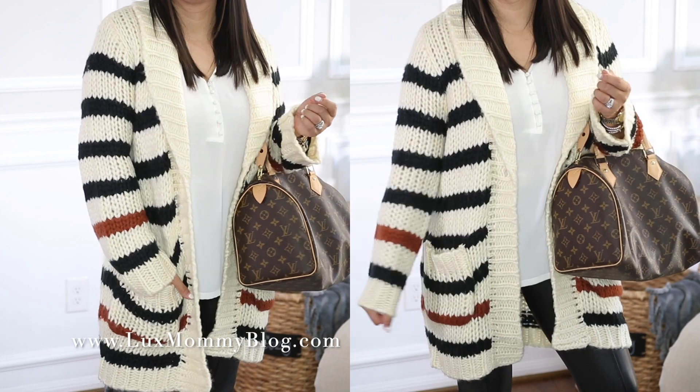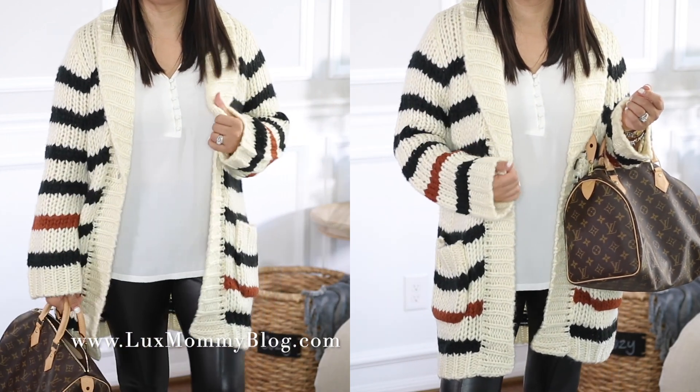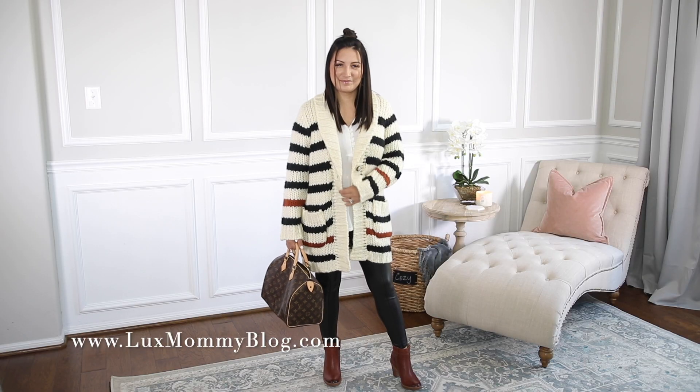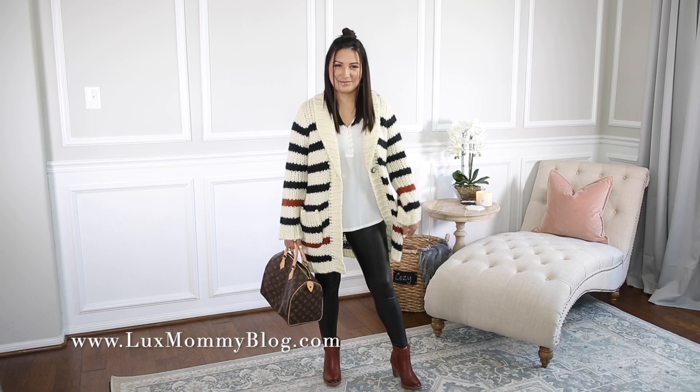The chunky sweater, the faux leather leggings, the booties, the tank — just everything is fall perfection in my eyes. I just love it. It's so comfortable, so casual, and so fall perfection.